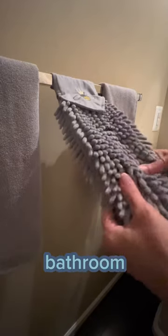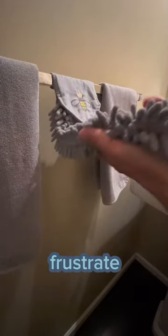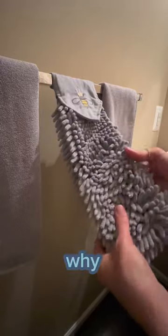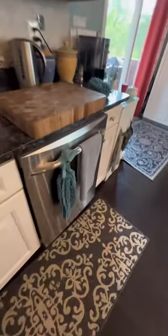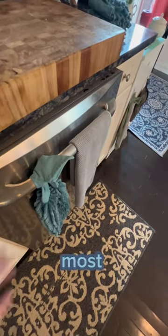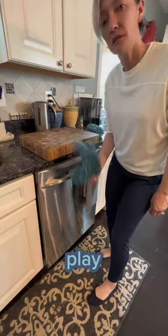Hand towels that randomly disappear from my bathroom or end up on the floor frustrate me to no end, which is why I love this chenille hand towel because it has a built-in hanger that loops around anything. But the one we use most often ends up looking like this. I mean, what the f**k? It's like the kids play tug of war with it.